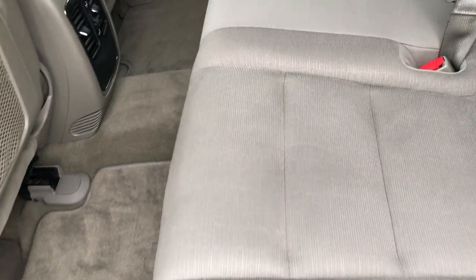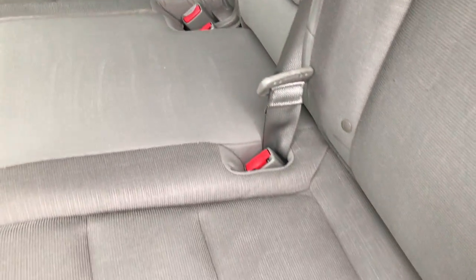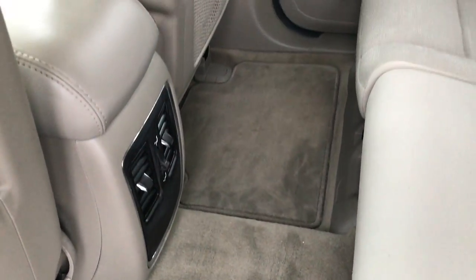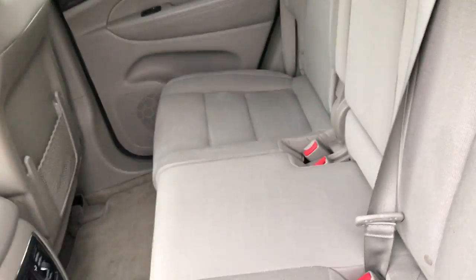Back seats are very clean as well, no rips or tears. It has the LATCH child safety system for car seats. The back carpeting and floor mats are in really nice condition. These seats fold down for extra storage, which is a really nice feature.